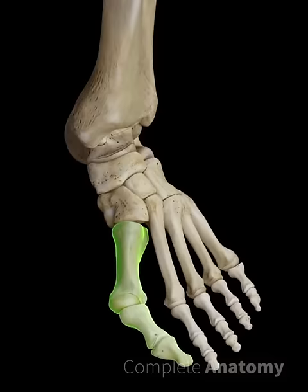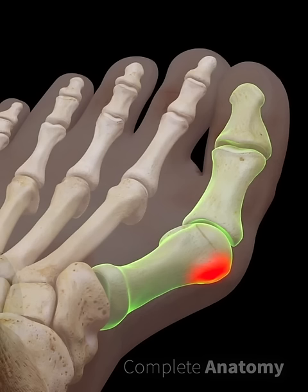Movement of the big toe may also be restricted, particularly if there is arthritis in the joint. Bunions generally develop because of a family history. Then stress on your foot, particularly when wearing tight shoes with high heels, will bring this genetic predisposition to the forefront.